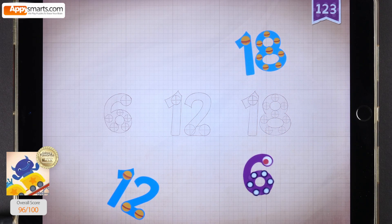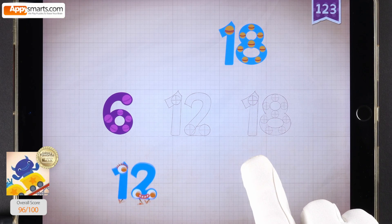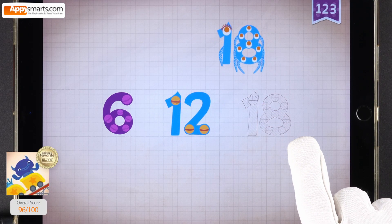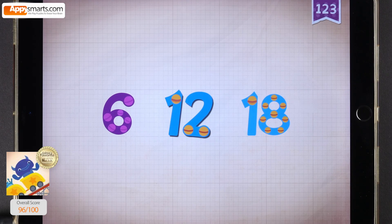Seven. Six, six, six. Twelve, twelve, twelve. Eighteen, eighteen, eighteen. Six, twelve, eighteen.